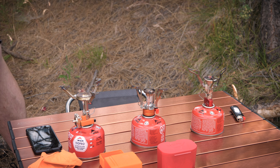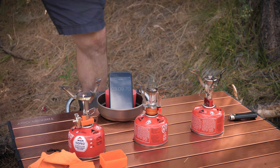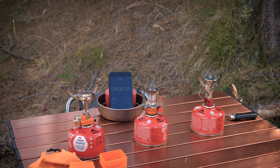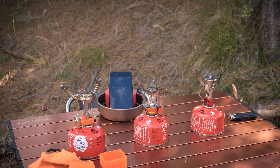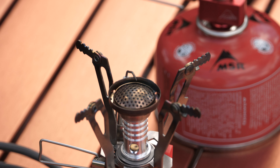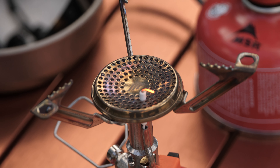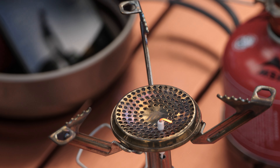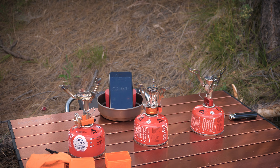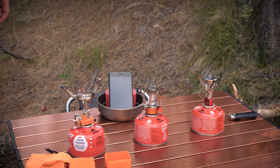So 3:15 on the cheap stove versus 2:30 on both expensive stoves. You're paying four to five times more for the expensive stoves. If you can wait an extra 40 seconds, that's up to you. Next test: fuel consumption — how long each stove burns through an entire small 110-gram / 3.9-ounce isobutane container at full BTU output.